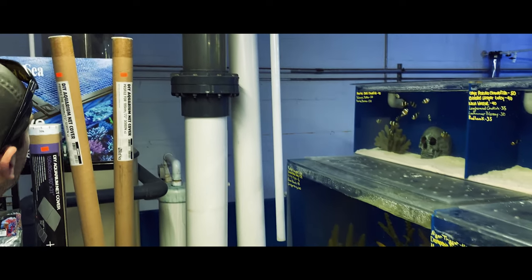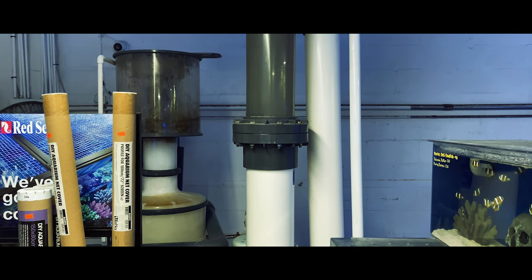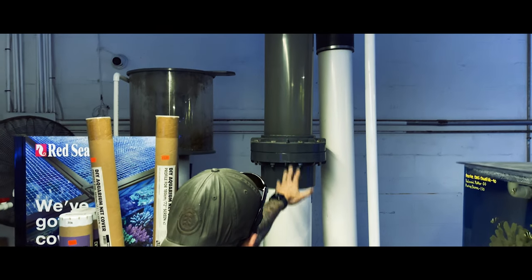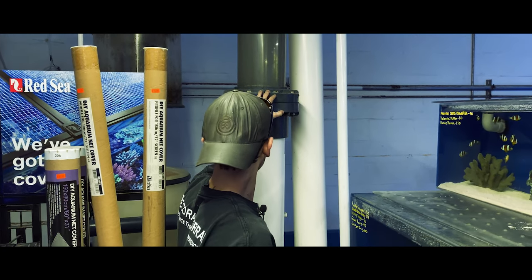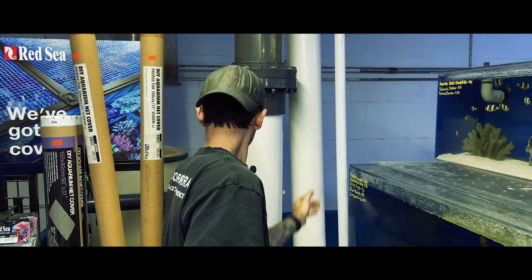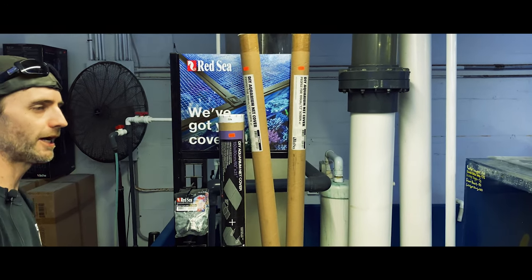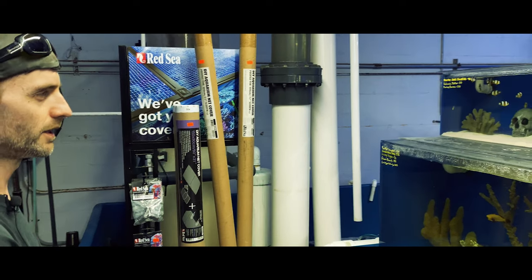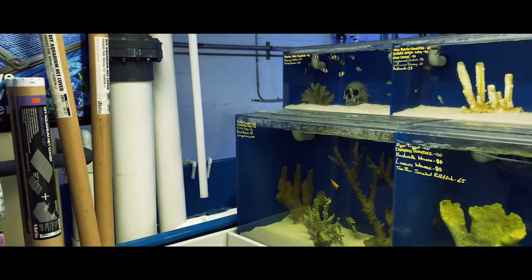Back here you can see I have a giant protein skimmer pulling out the waste and keeping oxygen levels where we need them. Right here is our sand fluidization filter - this is what's holding our biological filtration stable in this entire system. We like to keep a salinity of 1.022 to 1.023, and temperature is always hovering between 76 and 77 degrees.